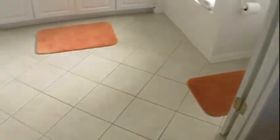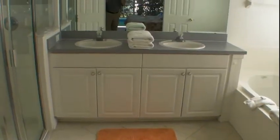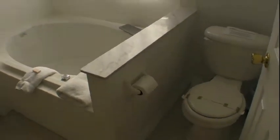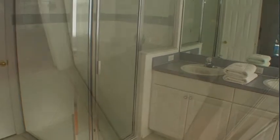The master bedroom has a master bath connected to it with tile floors, double vanity, a big garden tub, and a stall shower. The master bath also has the master closet with room for shelving, and a special owner's closet that's locked.